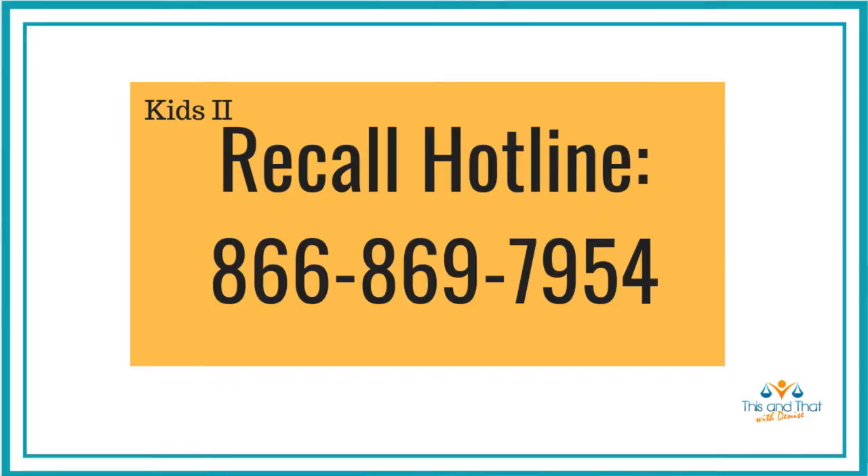If you have any questions or concerns, don't hesitate to contact the Kids 2 recall hotline. Since they've determined that these products are hazardous, they're offering to give you a refund or a product voucher for another Kids 2 product. What you are eligible for will be determined by Kids 2, and it will depend on when you purchased your sleeper and whether or not you have a receipt.